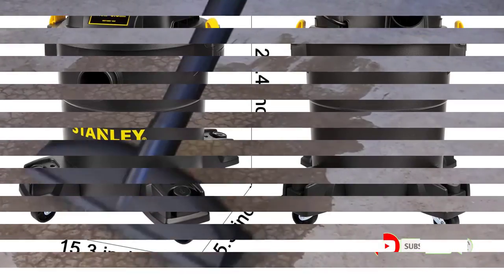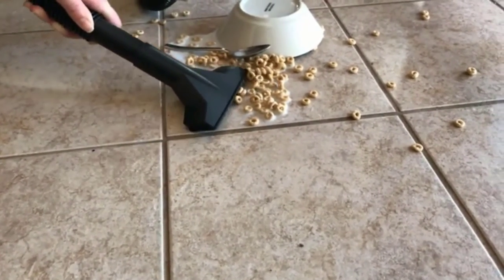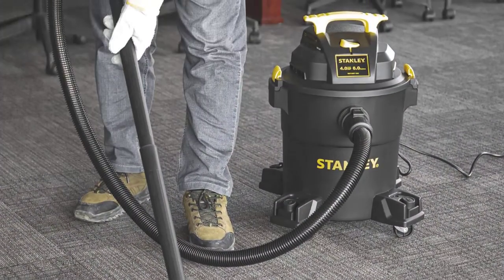There are many accessories included with the Stanley SL18116P, such as a cleaning hose, gulper nozzle, floor nozzle, crevice nozzle, foam filter, dry filter, and even a dust bag. This unit is backed by a year of warranty from Stanley.